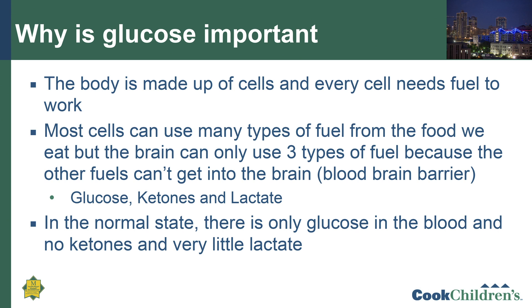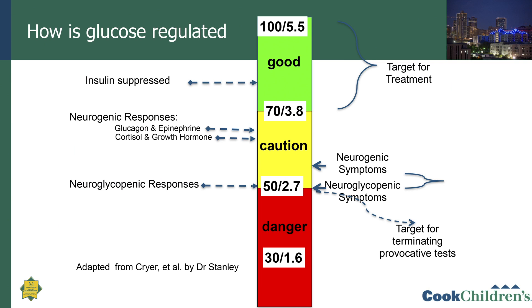This system is very highly regulated. In this slide you can see the green target area for blood sugar, with values shown in both milligrams per deciliter and millimoles per liter — for example, 70 mg/dL equals 3.8 mmol/L. When blood sugar is in the target range, insulin is the main hormone. As blood sugar starts to fall, insulin levels are suppressed. Then, as blood sugar goes below 70, the body triggers neurogenic responses, secreting hormones like glucagon, epinephrine, cortisol, and growth hormone to prevent glucose levels from falling and keep them above 70.